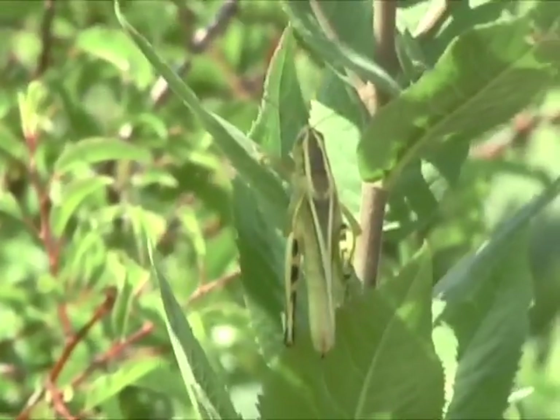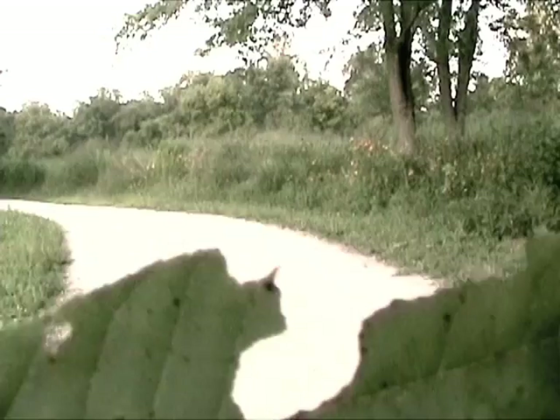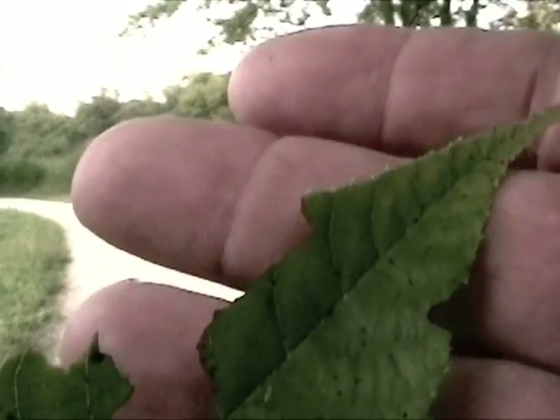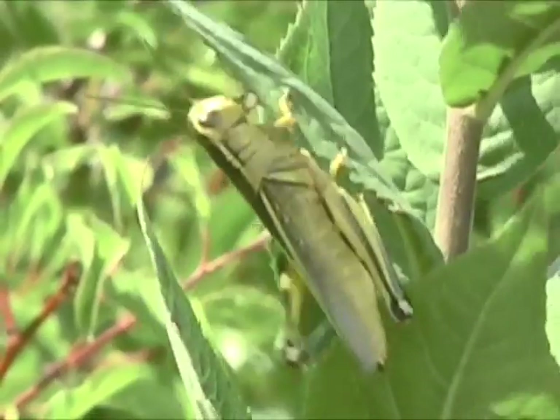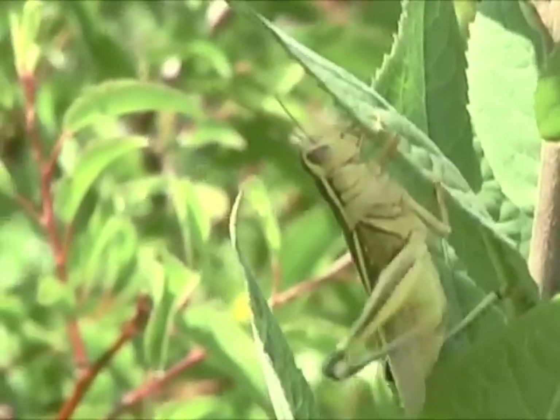Other insects, like grasshoppers and caterpillars, use their strong jaws to consume large leafy portions of food. This type of feeding is unprotected, making the feeding insects easier targets for birds and animals.